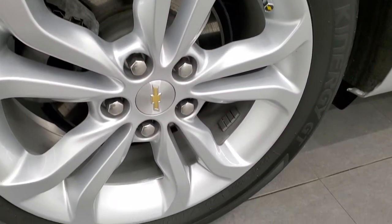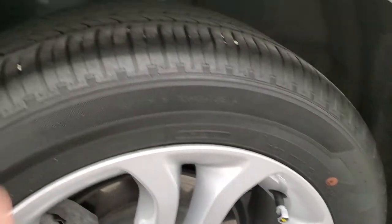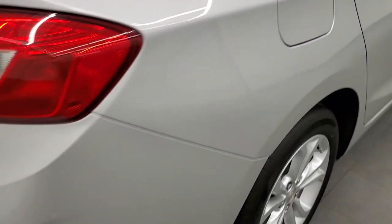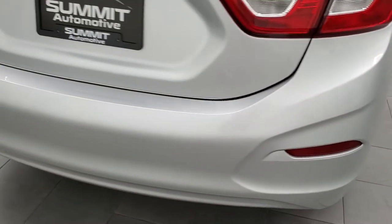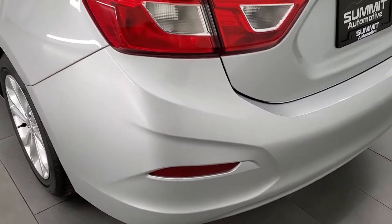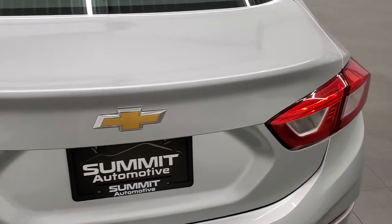The back rim is in excellent shape and even has the Chevy valve stem covers. Back tires have just as much tread as the front tires, and as we come around to the back of the vehicle, the rear bumper is in really nice shape with no major dents, dings, or cracks. The trunk is in excellent shape as well.